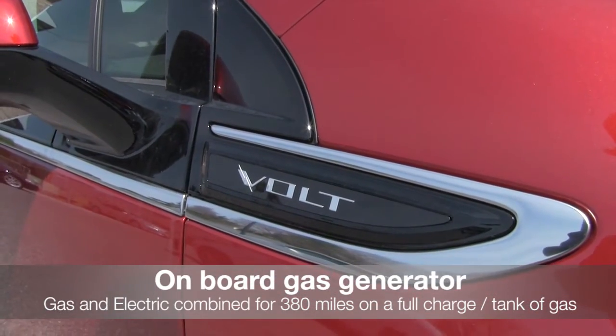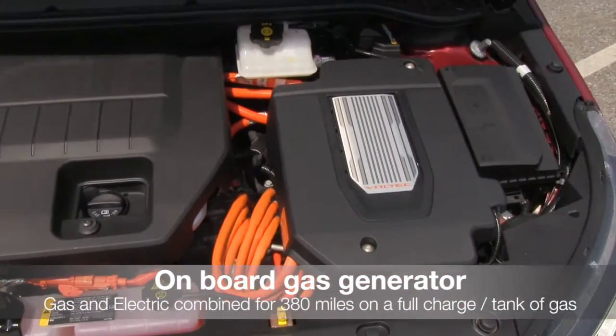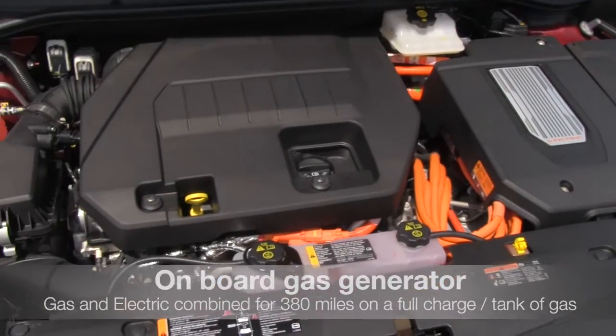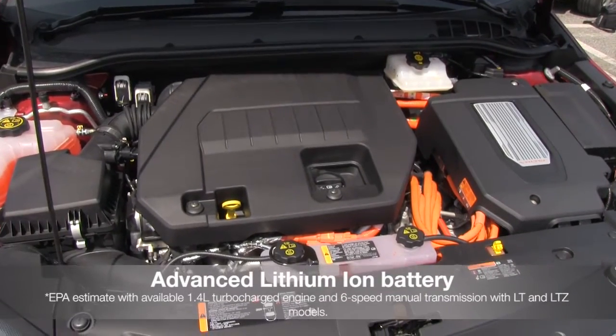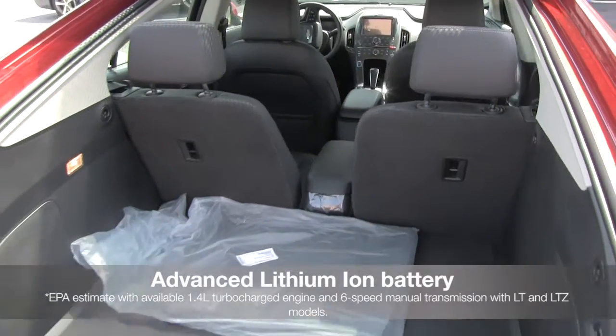The onboard gas generator provides electricity so you can get up to 380 miles on a full charge and a full tank of gas. The advanced lithium-ion battery also allows you to drive completely gas-free for an EPA-estimated 38 miles.